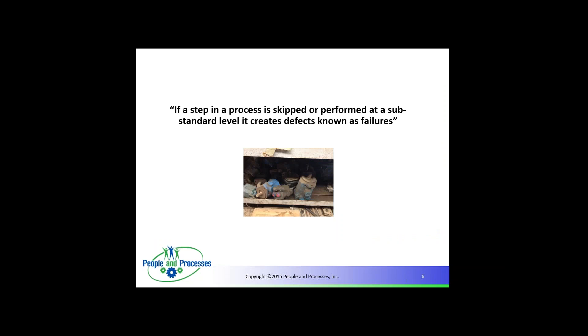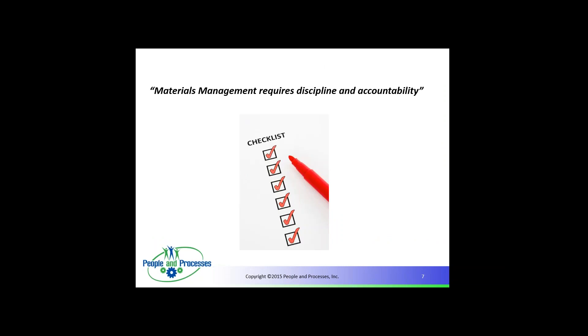If a step in the process is skipped or performed at a substandard level, it creates defects known as failures. In other words, if we don't do what we're supposed to do with our maintenance parts, we're going to have failures. Materials management requires discipline and accountability, the same as in the maintenance function. If the maintenance organization is reactive, the storeroom is typically reactive too. It's hard to change the storeroom without changing maintenance — if the maintenance process doesn't go proactive, you won't be successful with a proactive storeroom.